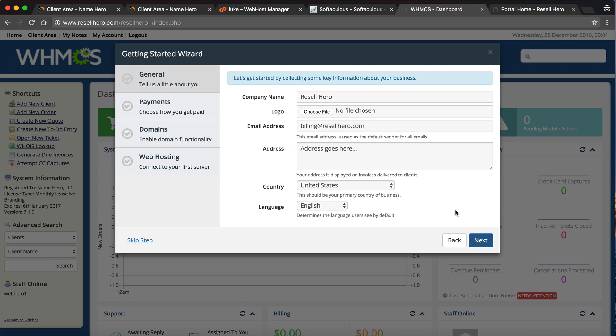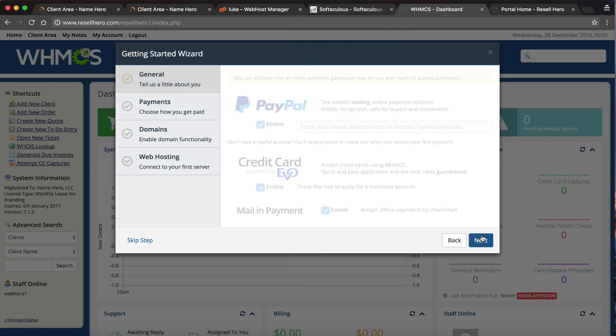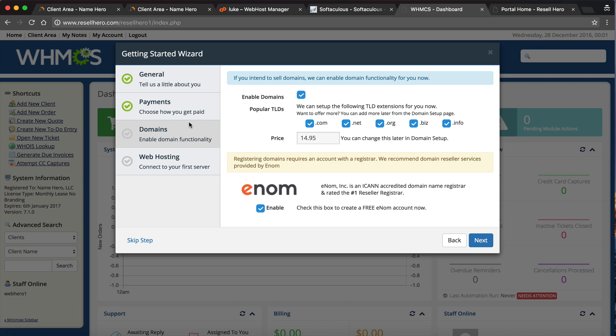This is the WHMCS dashboard, and it has a great setup wizard. If you've never used WHMCS, I recommend going through it — it's very simple. You can choose your company name, upload your logo to replace the WHMCS branding, and enter your email address, physical address, country, and language for invoices. You can set up payment gateways here as well — whether you accept checks, have a credit card account, or use PayPal. All of this is done through the wizard.